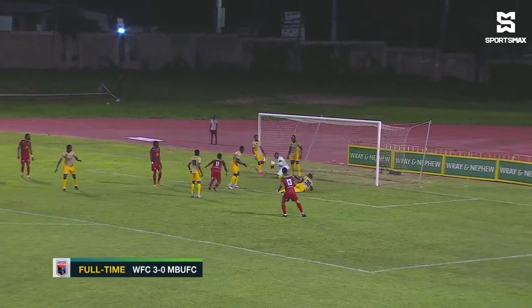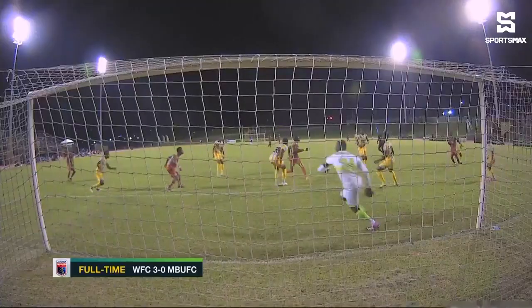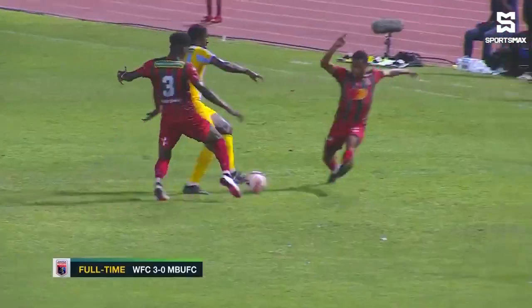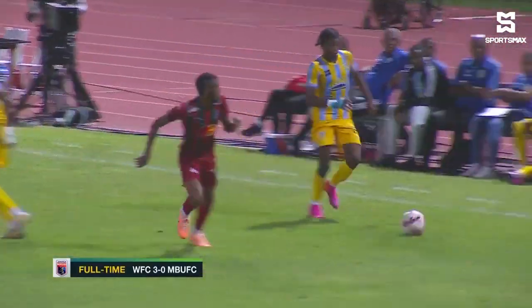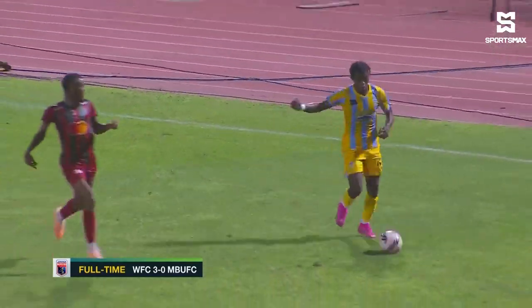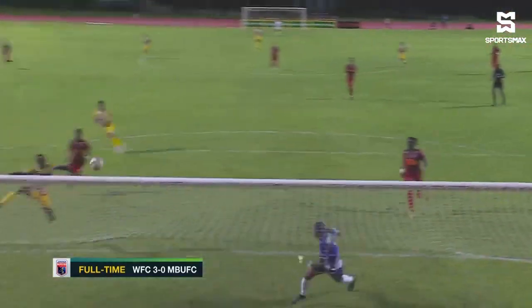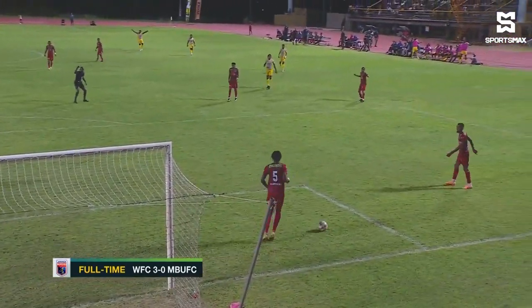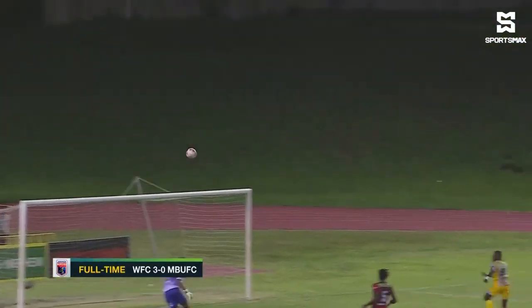Opportunity there was nutted down. The youngster Leo Campbell could have made an impact — he was busy all evening. Then the ball coming inside, and Ryan was there again, but it's a magnificent save from Ferreira. Really top class.